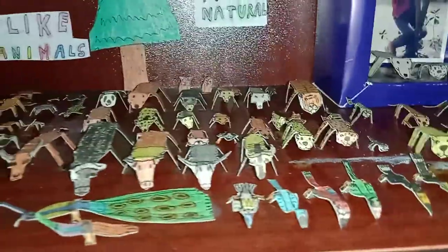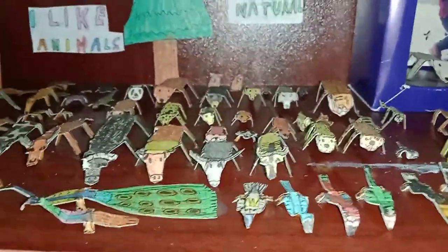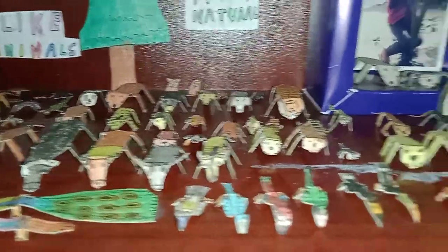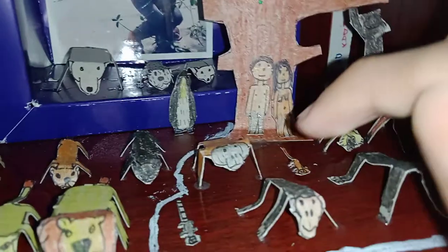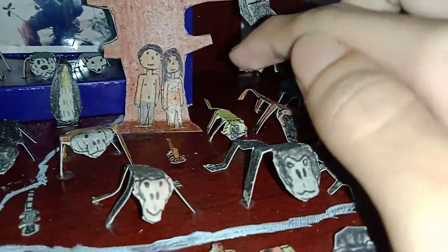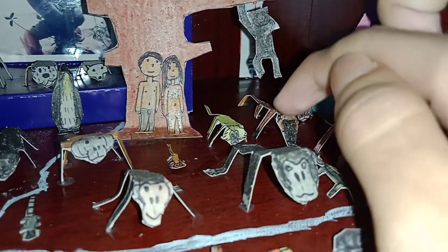Okay, so these are my DIY stuff that I've made on my own — there are a lot of things here. So let's check out the animals first. There's an orangutan, a chimpanzee, gorilla, and there's a golden langur and baboon.